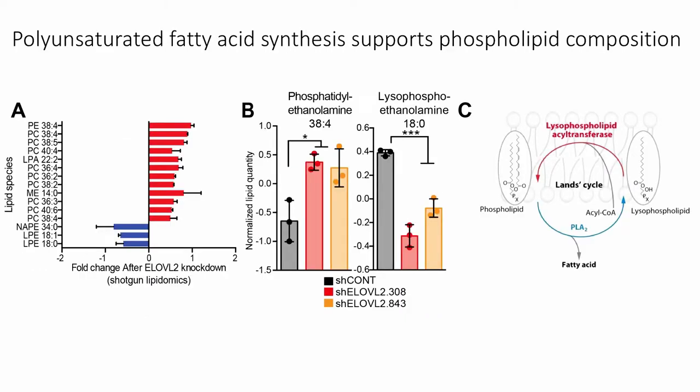We next wanted to identify the effects on the global lipidome of the cells. We performed a shotgun lipidomics analysis, which allowed us to quantify over 600 different lipid species using a mass spec based approach. We found alterations in a number of PE and PC species — phosphatidylethanolamines and phosphatidylcholines — which are important membrane phospholipids composed of fatty acids including polyunsaturated fatty acids. Interestingly, there is a reciprocal change in phosphatidylethanolamines and lysophosphoethanolamine species, which are linked through a process known as the Lands cycle, important for regulating cell membrane composition, fluidity, and structure.